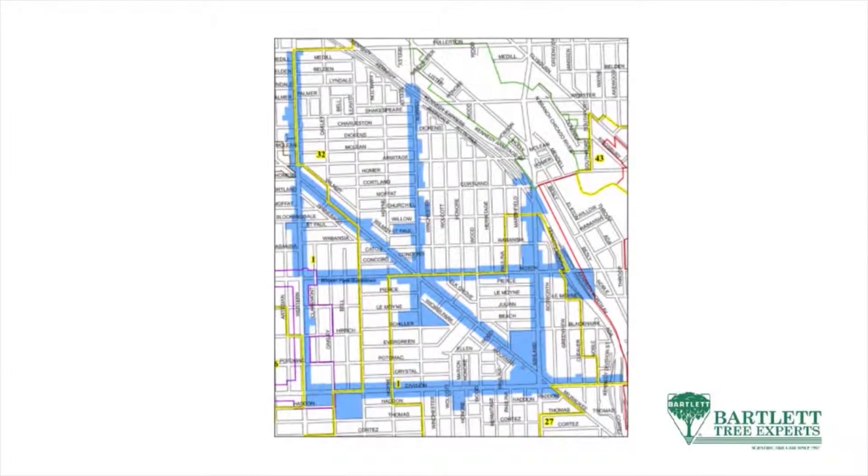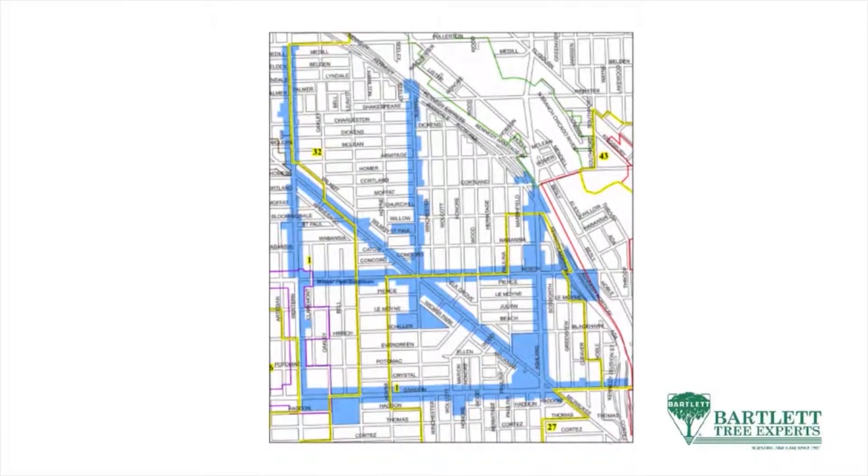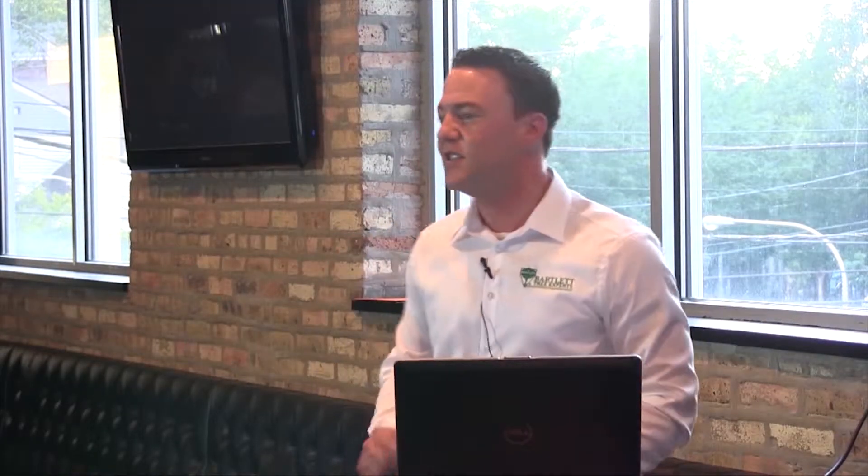I'm going to give you everything I've got — all the resources that Bartley Tree Experts has — and we're going to develop a management plan for all the trees within the Wicker Park Bucktown area. The first thing I did was walk the entire neighborhood to get a gauge of exactly what the size of the whole neighborhood was, and it's pretty immense.